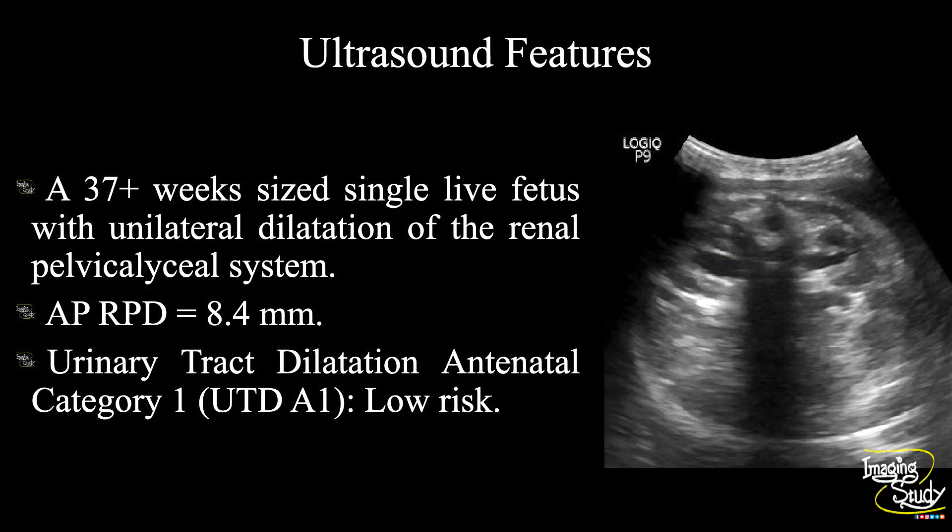In summary, a 37 plus week single live intrauterine fetus is noted with unilateral dilatation of the renal pelvicalyceal system. The anteroposterior renal pelvis diameter of the right kidney was 8.4 millimeters, placing it in the urinary tract dilatation antenatal category one — that is UTD A1 — which suggests a low-risk case. If you want to know more about UTD categorization, let us know in the comments below.